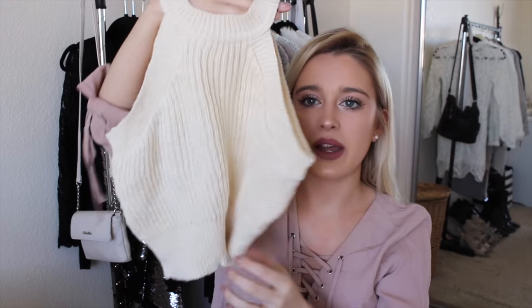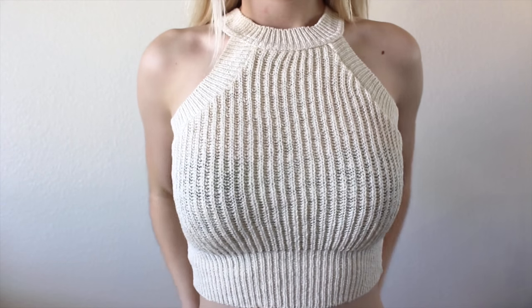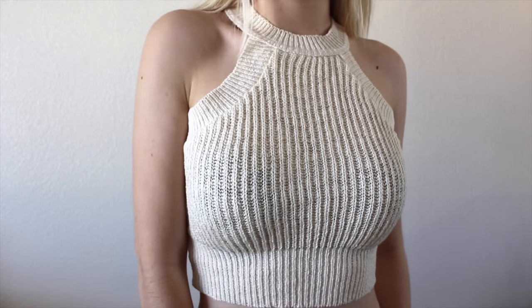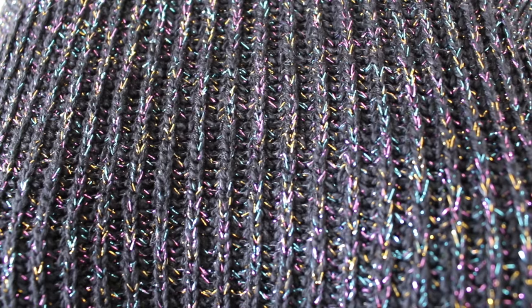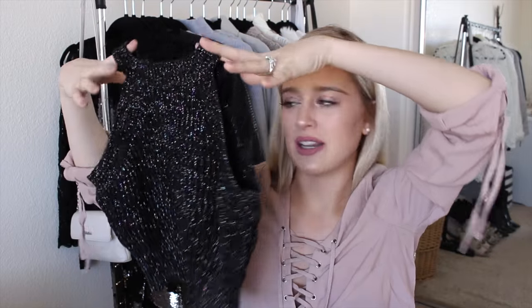The next two things from Nasty Gal are actually the same thing but in different colors. It's a knit crop top that goes high neck. This one is in a cream color and I love it so much. The other one is the exact same style but it's black. And the weird thing I didn't even realize when ordering it — it has like confetti in it. I didn't expect that, but I think it will be fun for making an outfit more spunky.